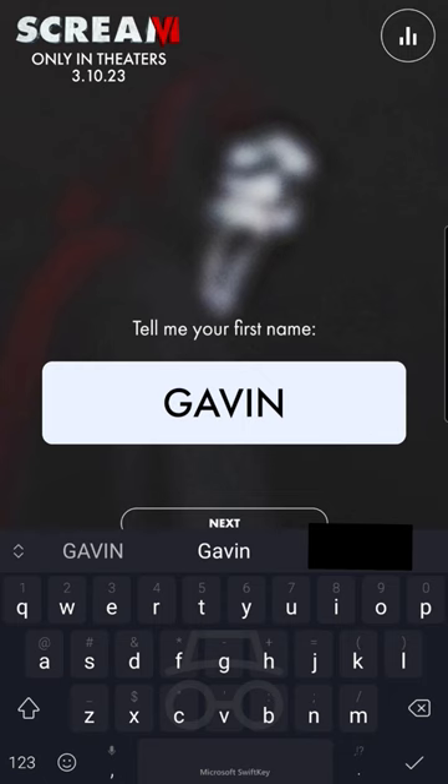Then it's going to ask you either your name or the name of the friend you want to call. Next, you'll enter in your phone number or the phone number of your friend, and then they're going to get a call from Ghostface.